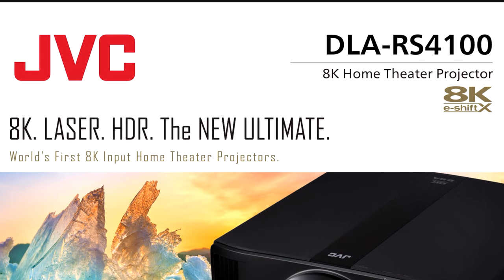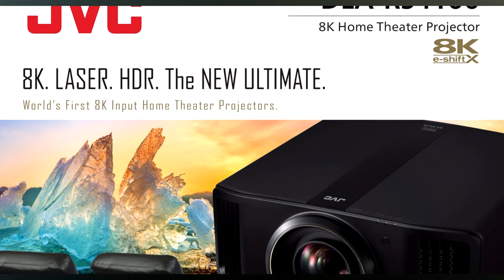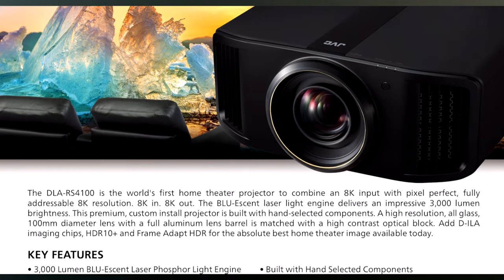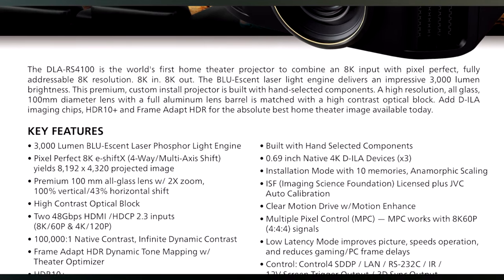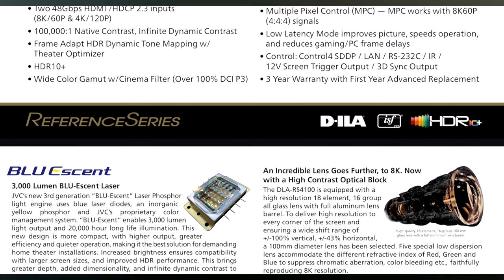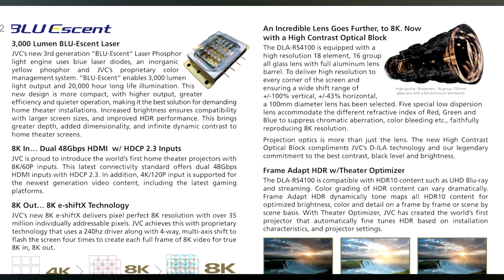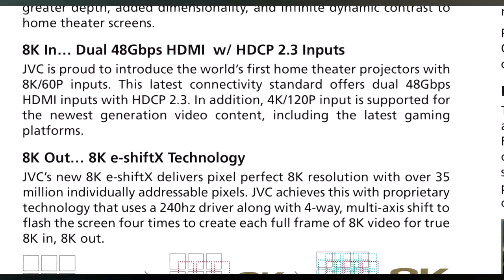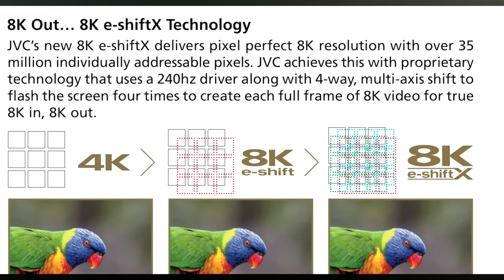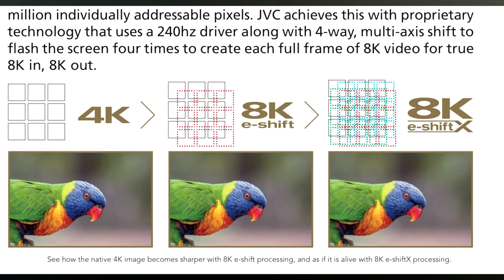The next one is my favorite. If you have to have the biggest and baddest stuff possible, this is right up your alley. This is the RS-4100. It has the 100mm all-glass lens — this is the Mac Daddy with all the biggest and baddest features. Again, we have the laser engine, so it's going to be quiet, have incredible brightness, and increased longevity. This one has the 8K e-shift X, so it's multi-point e-shifting for a tack sharp image. 3000 lumens — this thing can go up really, really big. You also get the cinema filter and the 100mm all-glass lens. If you haven't seen the difference between the 65mm and 100mm glass assembly, it is a massive difference. If you have to have the biggest and baddest stuff, this is definitely the way to go. I am super excited about this one and can't wait to see it in person.